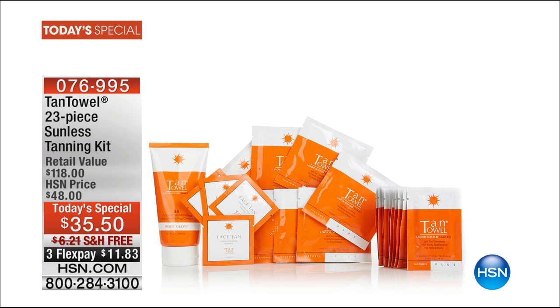Now today's special is coming up right after a real quick spotlight. So please give us a call with your own personal testimonials. It's our 23-piece sunless tanning collection — the largest collection we have ever done with our Tan Towels. The tan that I have on my face came from that towelette. We'll explain how right when we return.